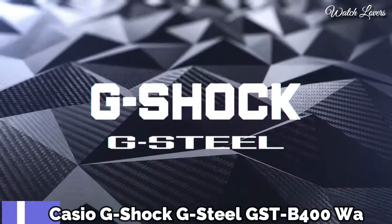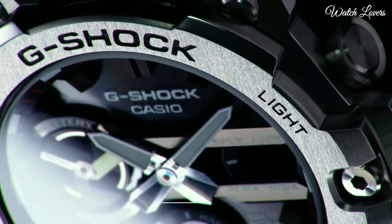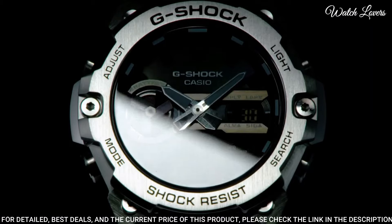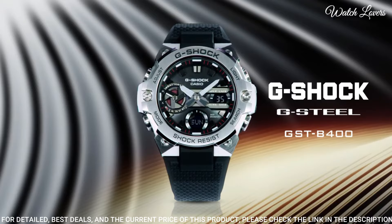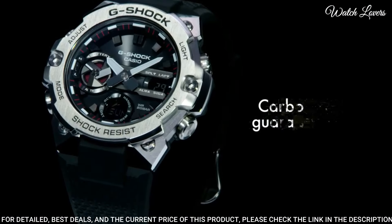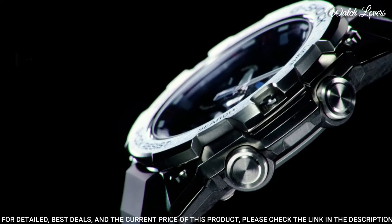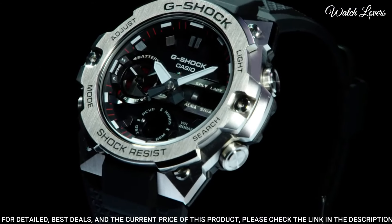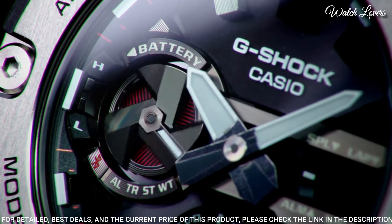Number 2. Casio G-Shock G-Steel GST-B400 Watch. It is equipped with Japanese Solar Quartz Movement, stainless steel case. Case dimensions are 49.6mm in diameter and 12.9mm in thickness. Display type: analog digital. This timepiece has mineral glass, 200m water resistance.